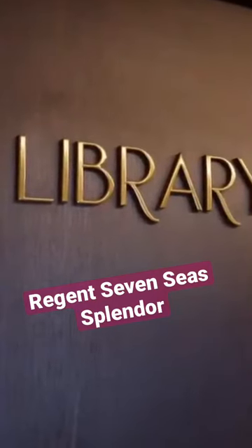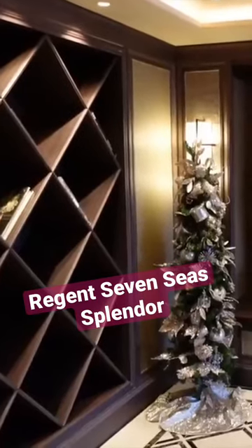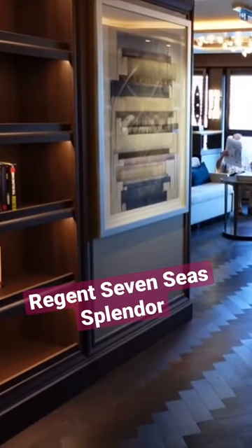Moving forward, also on the Starwood side, is the library, which is a large, comfortable, absolutely stunning space.